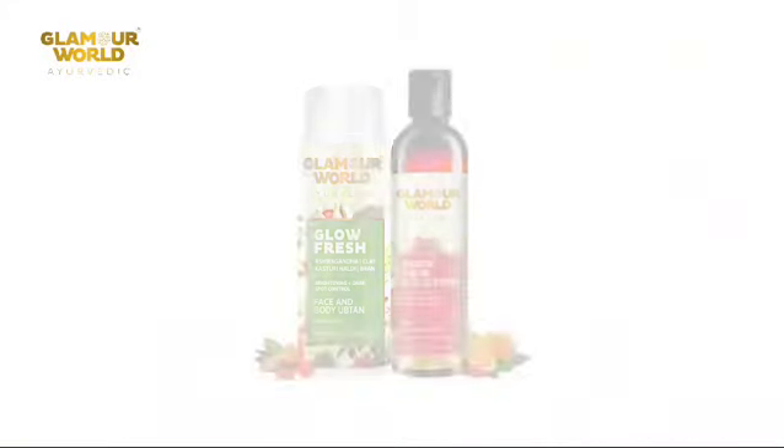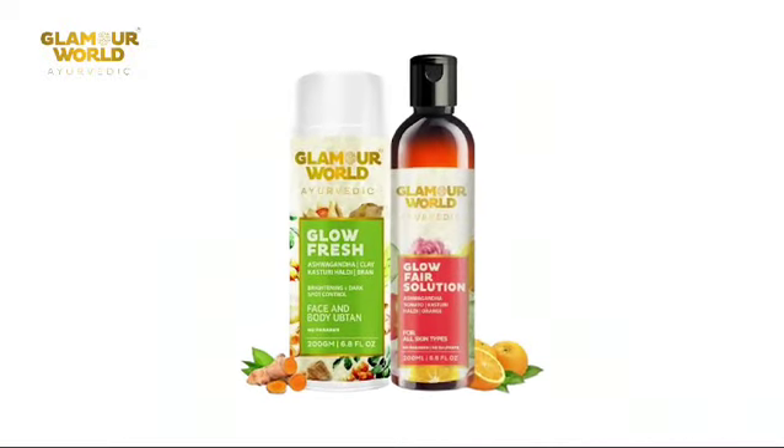These are the ingredients of Glow Fresh Uptal Powder and Glow Fair Solution. Just apply the mixture of these two for 5-6 minutes on the face every day to reveal healthier, brighter skin.